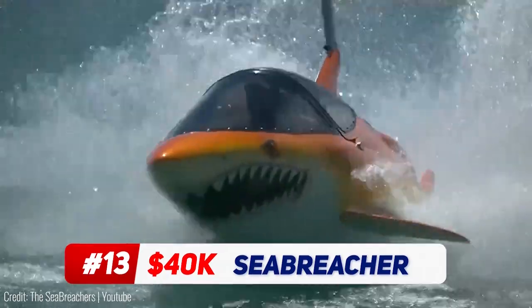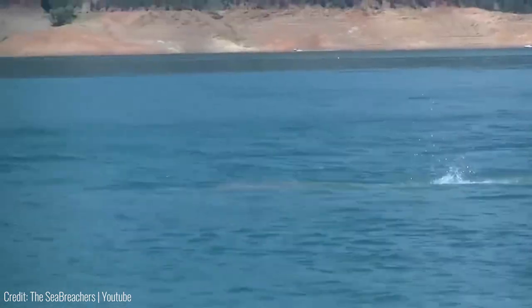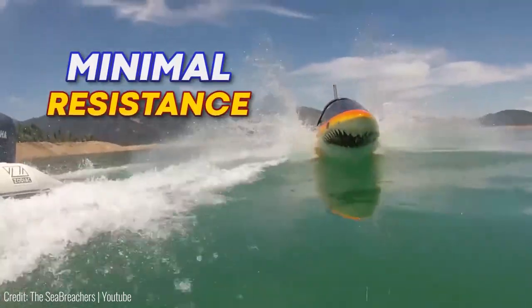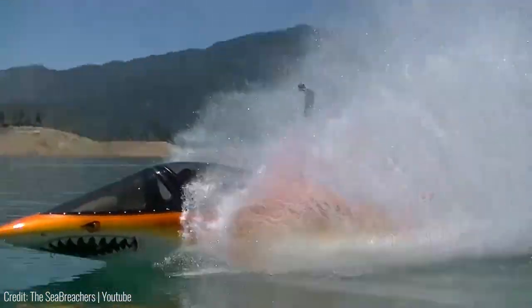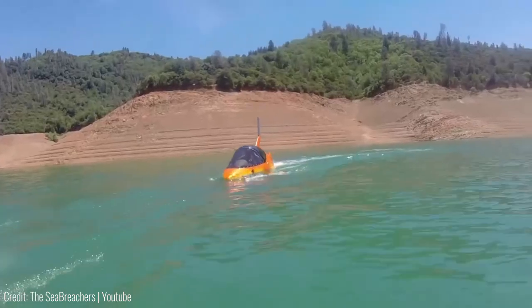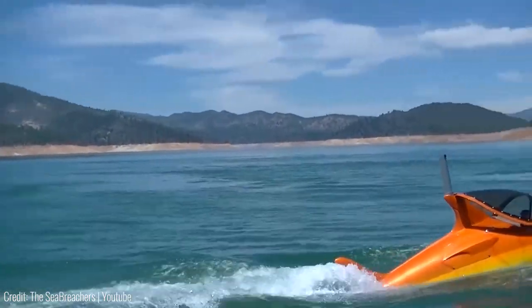The Sea Breacher by Sea Extreme is the most advanced submersible watercraft ever built. It has an aggressive shark body that lets it dive in and out of the water with minimal resistance. Powered by a supercharged engine, it can go faster than most ordinary speedboats. Plus, it's also super mobile, thanks to a jet nozzle built for precise control like real aquatic animals.